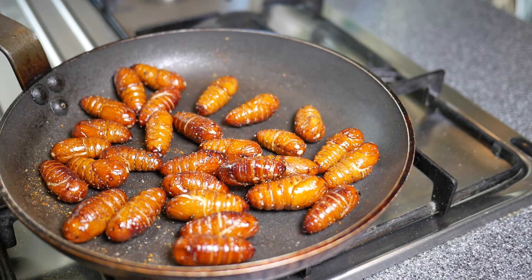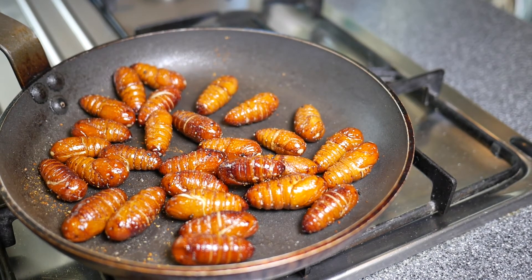The taste is not bad, but the texture is not as crispy on the outside as I had expected, and the inside is very juicy. The texture is such that I'm afraid I can't eat them.